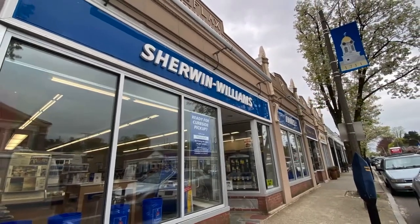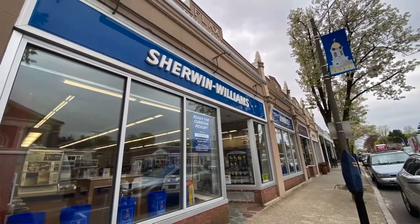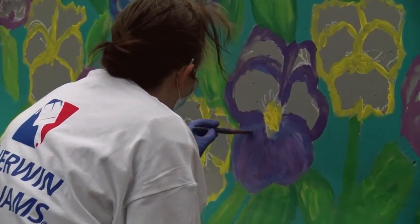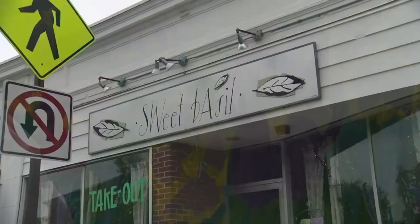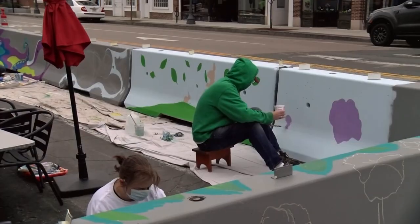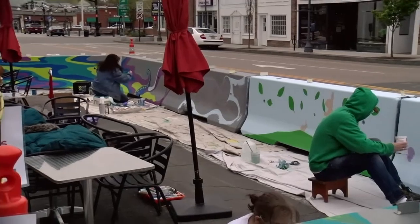We worked with Sherwin Williams, who was wonderful, and they donated all the supplies and all the paint that we needed. The artists are also going to be paid for their work on the piece at Sweet Basil, because the Needham Council for Arts and Culture believes strongly in paying artists.